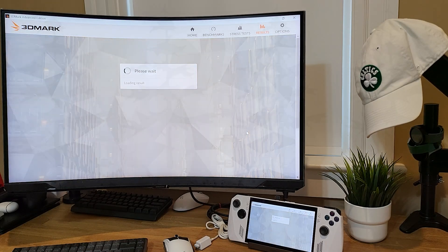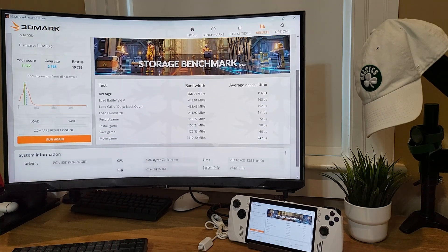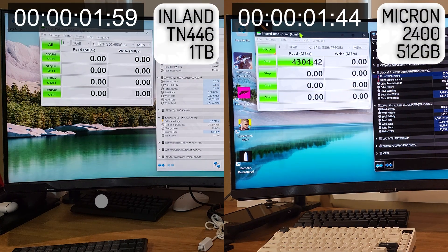That benchmark is wrapping up now. The score is 1572 here. The stock drive scored 1218. So there's a pretty big difference there — close to a 20% better score. And here are the individual numbers. It had better specs, so I expected a better score, and that's what happened.